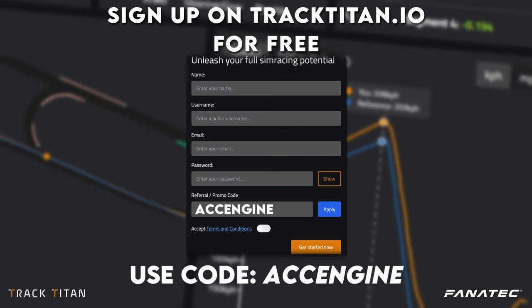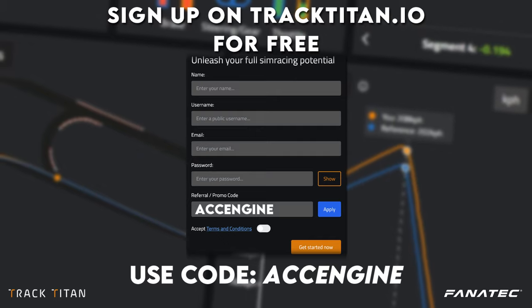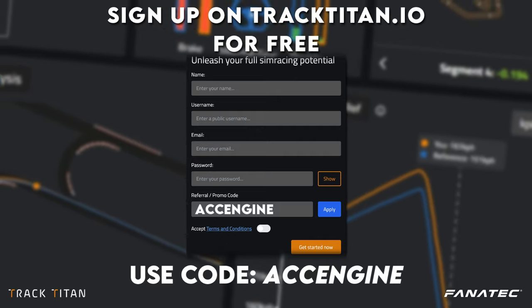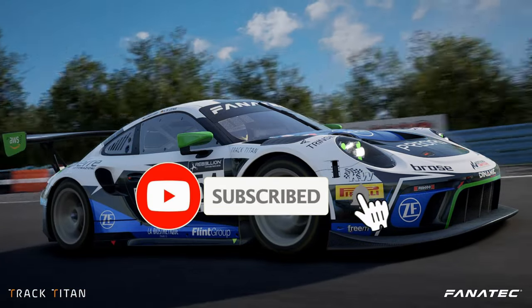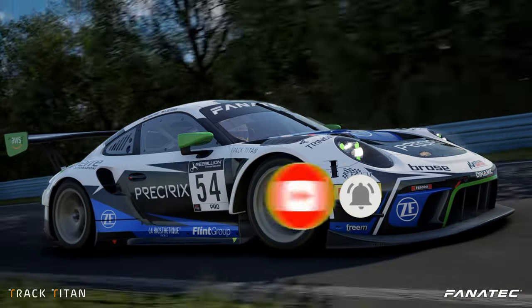If you want to analyze your own ACC laps you can do this for free on tracktitan.io and you get a ton of free extra analysis tools for a month if you sign up with code ACCENGINE. Be sure to subscribe if you don't want to miss our weekly sim racing guides that help out a ton of sim racers to get faster.